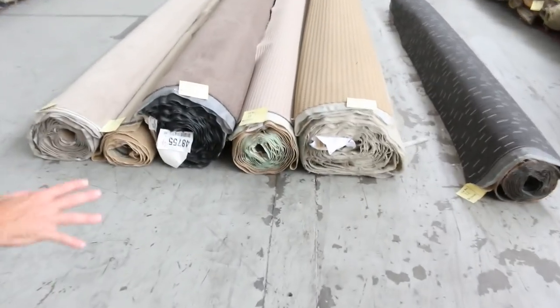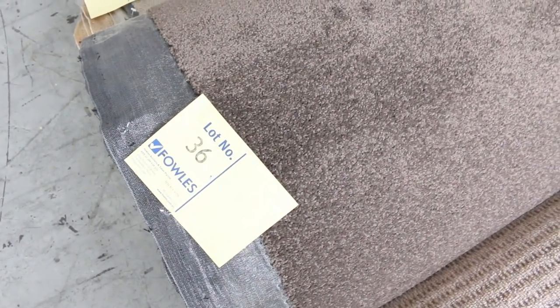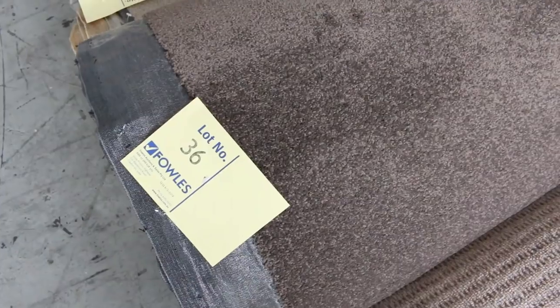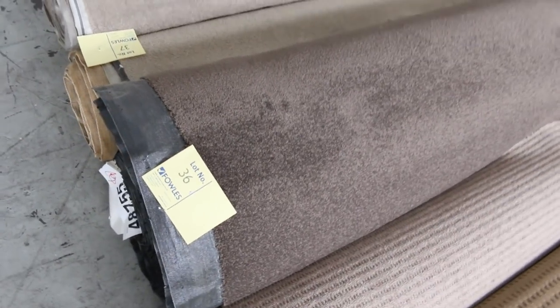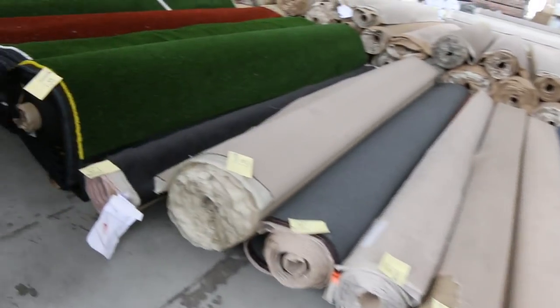Moving across this way, we're getting into some larger rolls — all different sizes. Lot number 36 is a nice bit of carpet — a nice torpy brown colour, it's a 22.5 metre roll. Carpet like that would normally retail around about $100 a metre; I'd expect to get around $30 to $35 for some of that in auction tomorrow. So that's going to be awesome buying — plenty of these to get through.